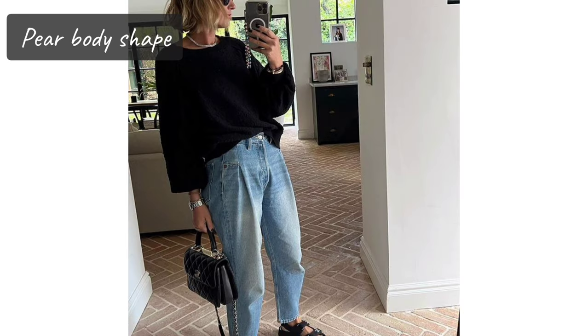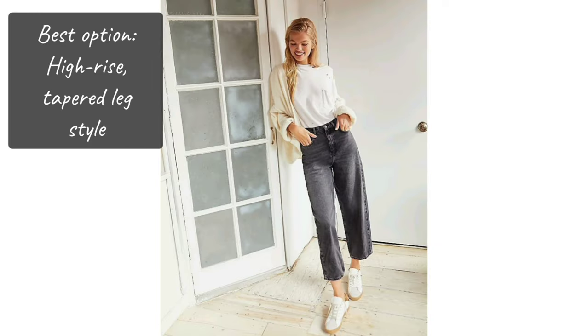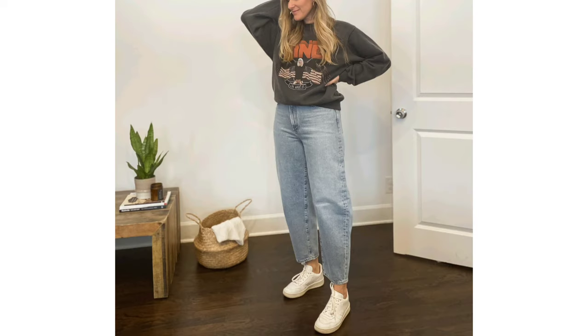Pear body shape. Features of someone with a pear-shaped body are a defined slim waist and having weight distributed more in their bottom and legs than anywhere else. When shopping, look for high-rise jeans as these will show off and complement your slim waist. For example, a tapered leg style will show off your figure while simultaneously balancing it out.